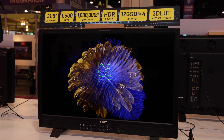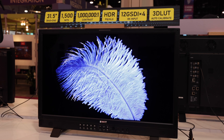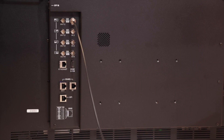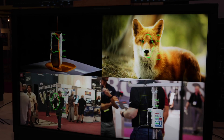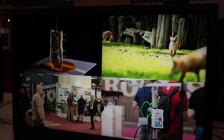It also supports four-way 12G SDI signal input and output. You can input four 4K signals all together. As I can show you in multiview now, I'm inputting four 12G SDI signals from our players and two 3G SDI signals from two cameras.